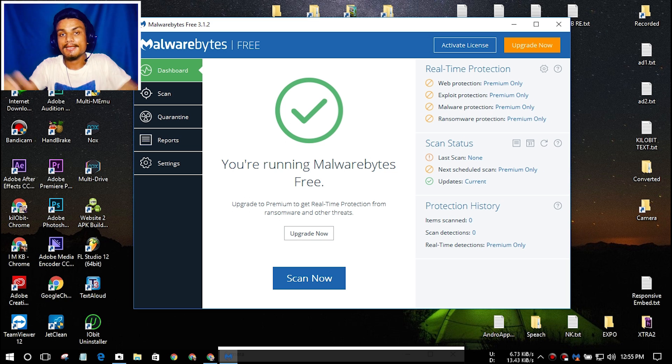Maybe you're wondering why Malwarebytes or SpyHunter 4 is the best. The simple answer is that it is very powerful. You can read reviews on the internet — just search Malwarebytes and read the reviews. It is a really popular and loved antivirus by many people.